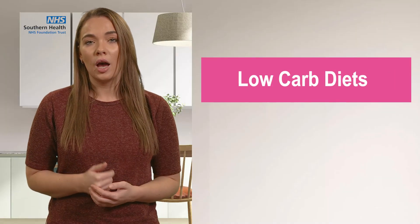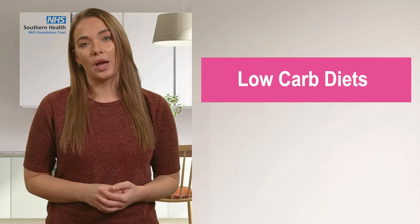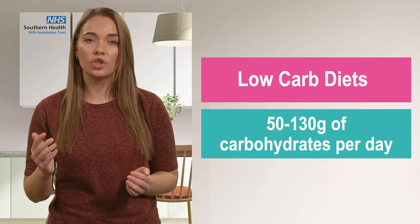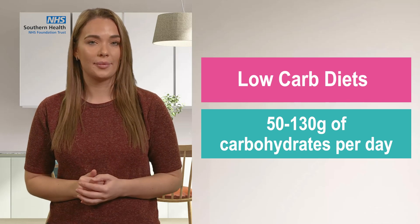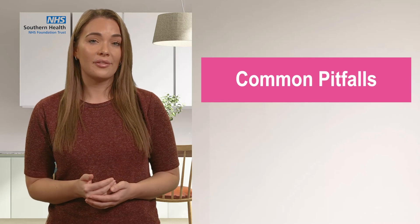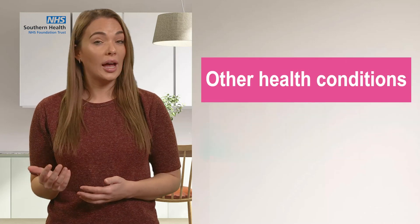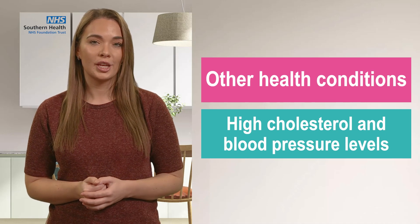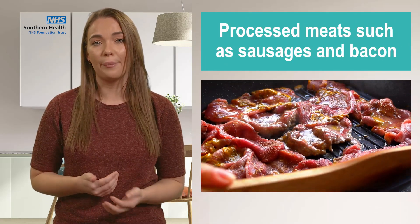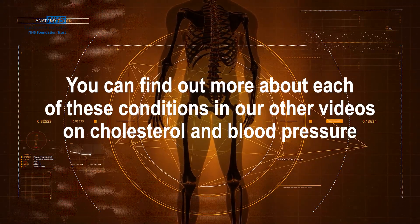Low-carb diets are also really popular to help people lose weight, and Diabetes UK define a low-carb diet as having between 50 and 130 grams of carbohydrates per day. They can be very beneficial in assisting with weight loss. However, it is important to be aware of some common pitfalls, such as having too much saturated fat and salt in your diet, which can lead to other health conditions such as high cholesterol and blood pressure levels. Foods high in saturated fat and salt will include processed meats such as sausages and bacon.